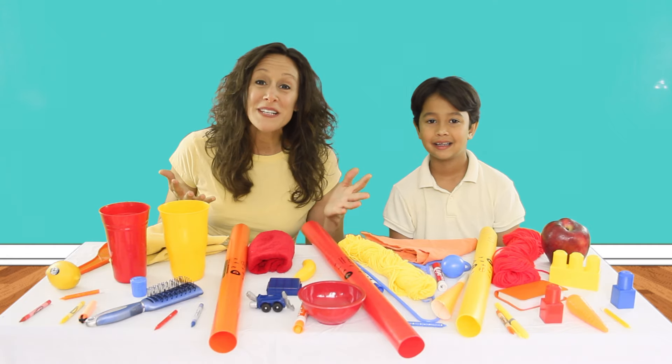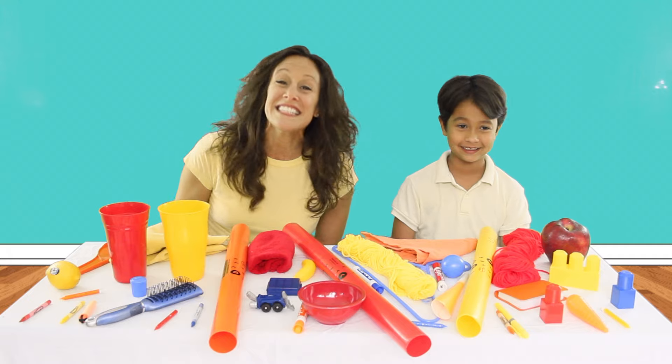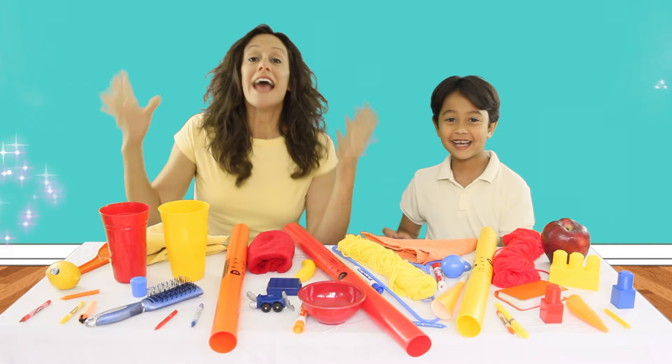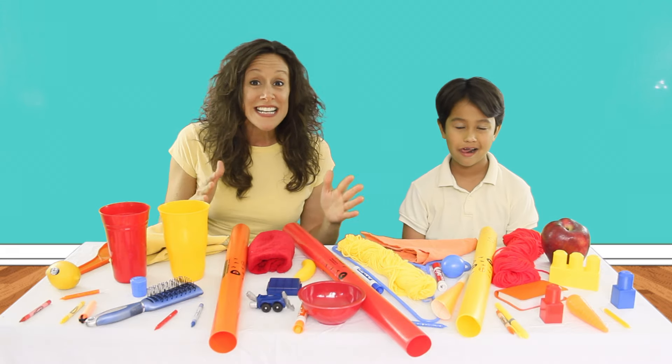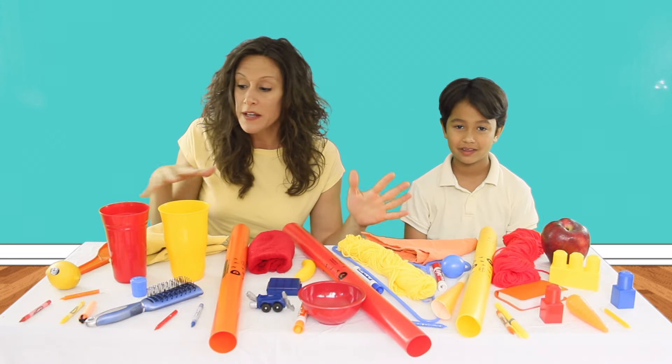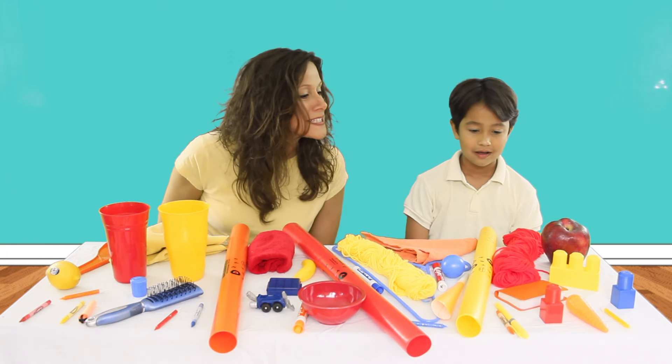Hi boys and girls! It's me, Miss Patty, and Sage. Hi! Today's favorite color is yellow! And we want to play a fun game with you to see how many yellow objects you can find on the table. Let's see — you start. Go ahead, tell us. Which do you see?